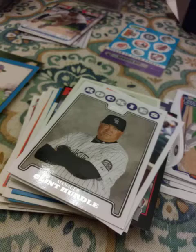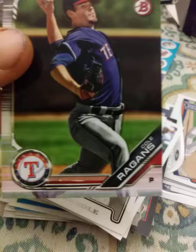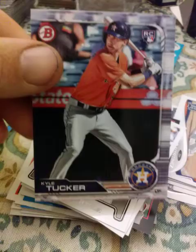A 2019 Bowman card, guys — a Cole Ragans, whoever that is, plays in the Astros system. Oh, another one — wow! A Kyle Tucker rookie. Wow, they're stepping up their game.